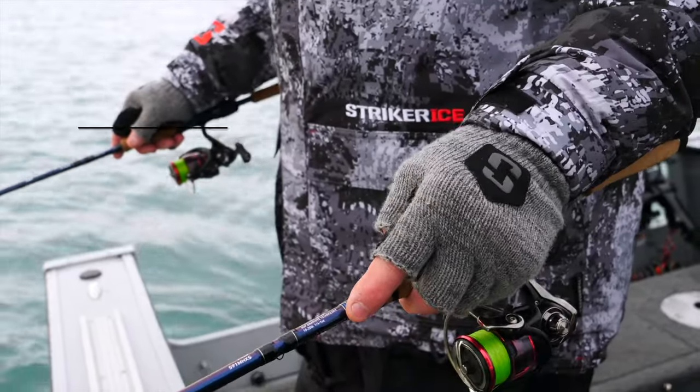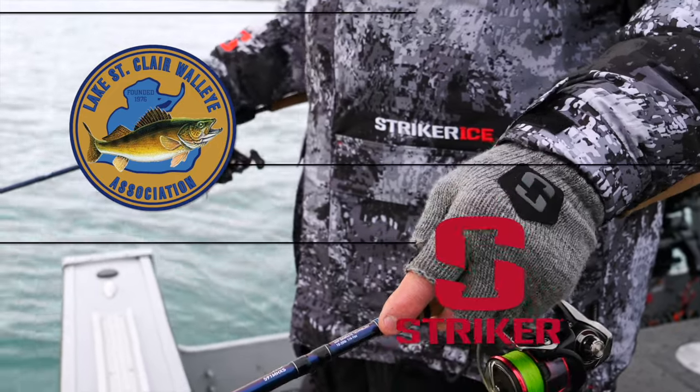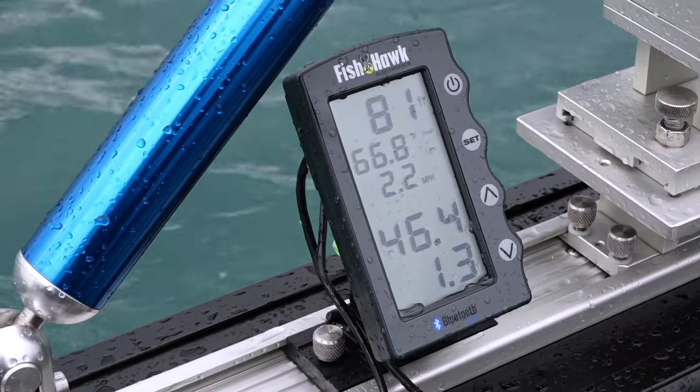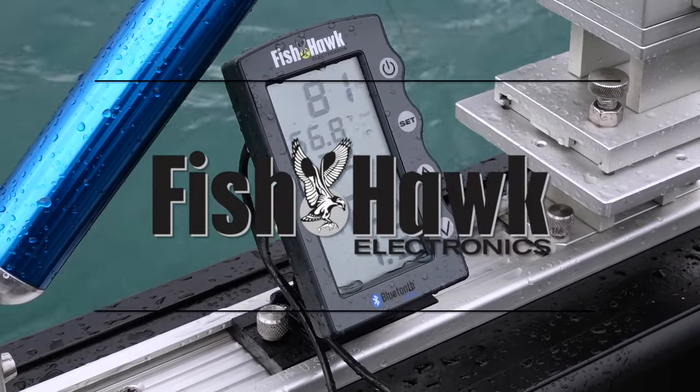Special considerations are provided by the Lake St. Clair Walleye Association and by Stryker Brands — go early, go late, go prepared. Special considerations are provided by Fishhawk Electronics — fishing without a Fishhawk is called boating.